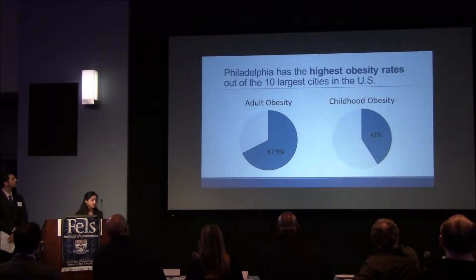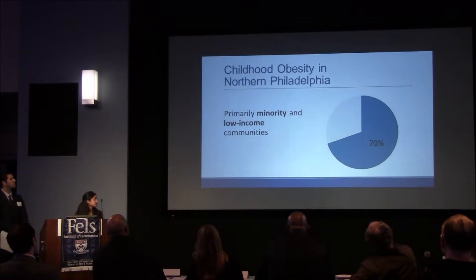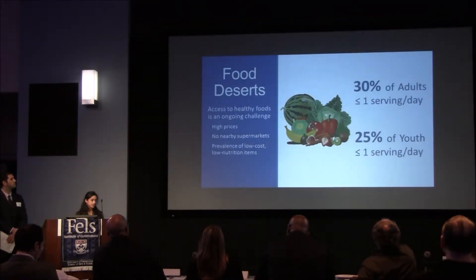HCSI is one of the most important public policy and public health programs in Philadelphia. Of the 10 largest cities across the United States, Philadelphia ranks number one in obesity rates. Almost 70 percent of adults and over 40 percent of youth in Philadelphia are obese. And further geographic breakdown of these numbers reveal huge equity issues. 70 percent of youth in northern Philadelphia, which is predominantly home to low-income African American and Hispanic communities, qualify as obese. These trends can in part be attributed to the fact that access to healthy foods is an ongoing challenge. In food deserts, healthy foods are often unaffordable and only available in supermarkets that are far away, while unhealthy foods are widely available in corner stores close to low-income communities and schools.